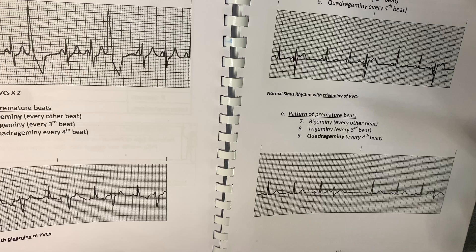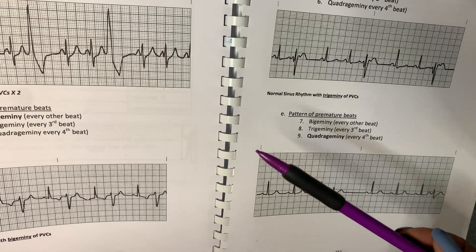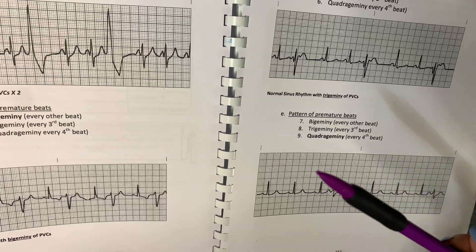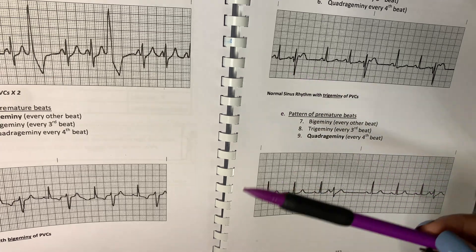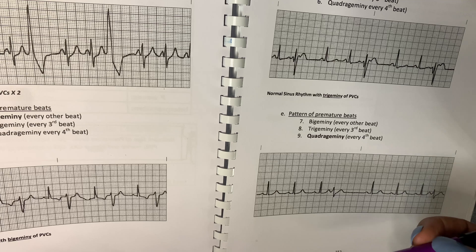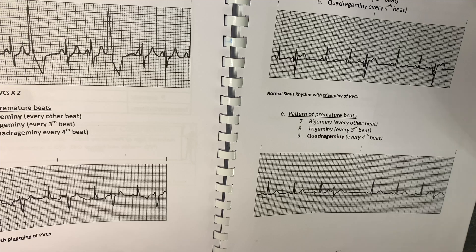To wrap it up, remember that PVCs come in all different shapes and sizes — they all don't look alike. All you need to remember is that they disrupt normal heart rhythms, they're wide and bizarre-looking, and when they start to become a pattern or more frequent, that is when you need to let the nurse know. Now let's get into the pop quiz.